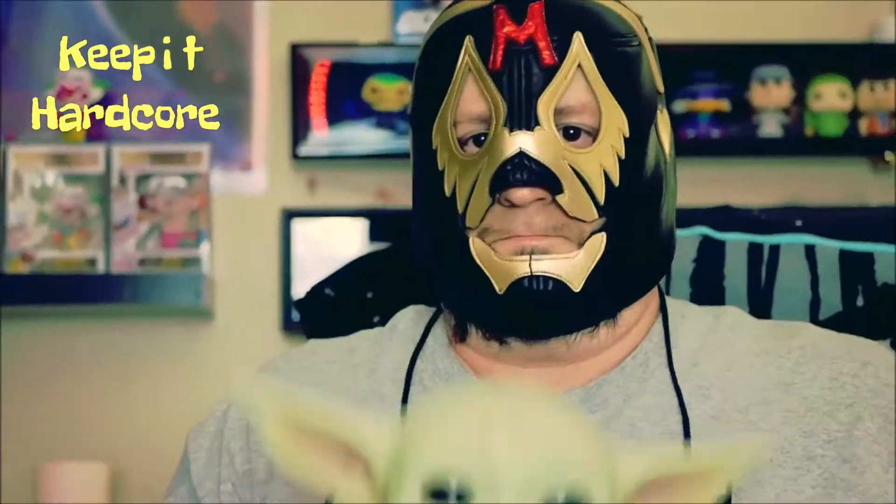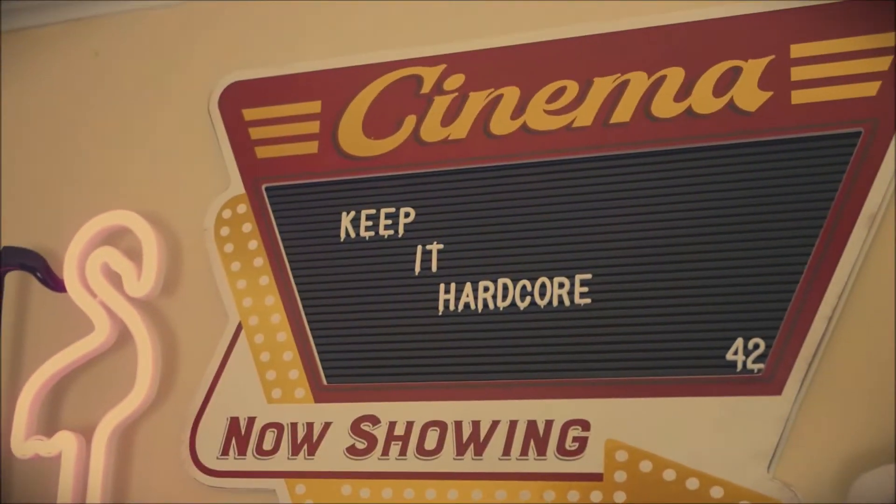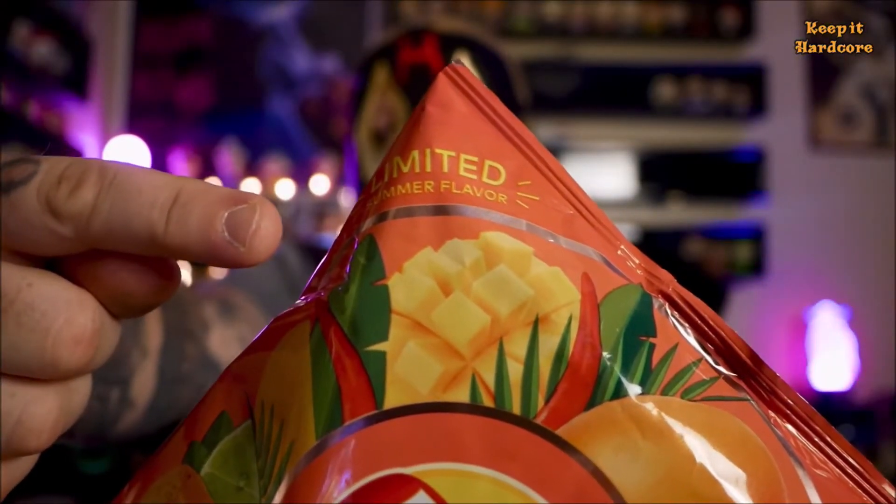KEEP IT HARDCORE! Alright, it's for you time, baby. What do we got today? Something that I found at the Circle K gas station. Is this new? Not sure. But it does say limited summer flavor. This is from Lay's. This is Chili Mango.